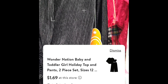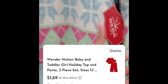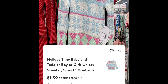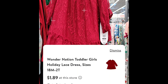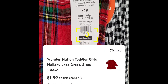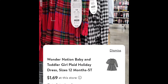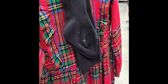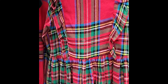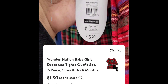This one is scanning for $1.69. Let me scan the red one — $1.69. The next one is $1.39, then $1.89, and $1.69. I also found this two-piece here — it comes with socks. Let me give you the barcode and that one is scanning for $1.30.